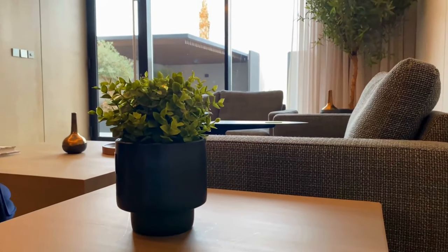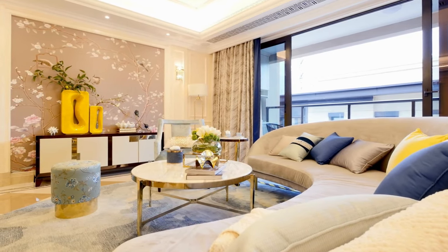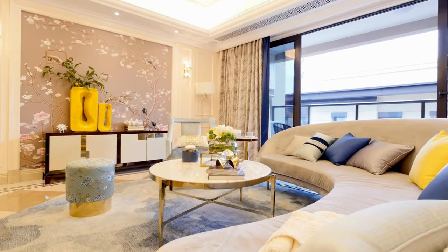Invest in multi-purpose furniture. Pieces like sofa beds, storage ottomans, and fold-out desks save space and add functionality to your home.